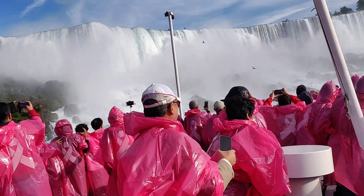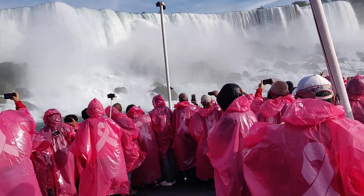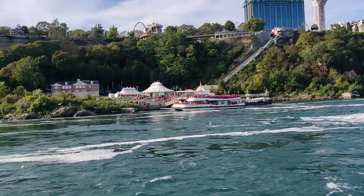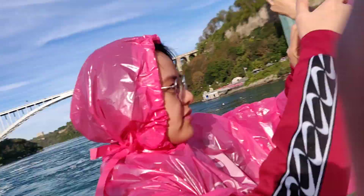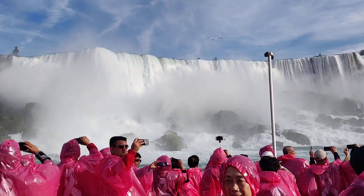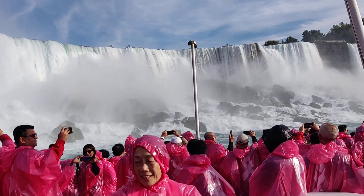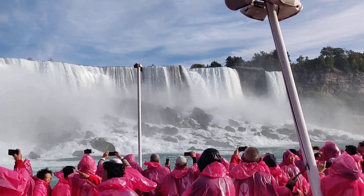On the left is the American Falls. It is 180 feet high, or about 55 meters. The rocks at the base of the falls were created by two spectacular rock slides in 1931 and 1954. 12,000 years ago, the falls were 7 miles, or about 11 kilometers, down the river. You now see them at their present location because of erosion, sometimes as much as 6 feet or 2 meters a year.